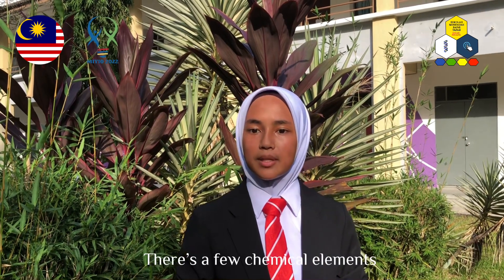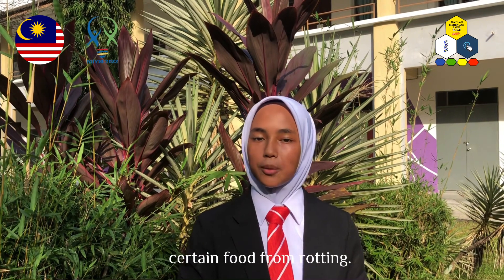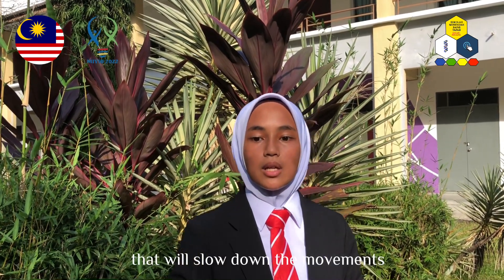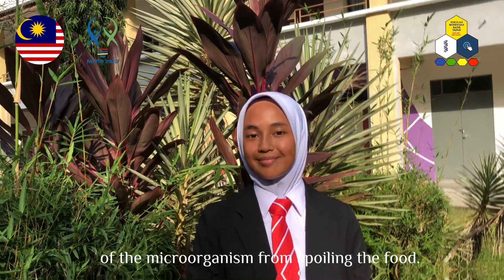There are a few chemical elements in these ingredients that can prevent food from rotting. This is because ginger and red onions contain antimicrobial activity that will slow down the movement of microorganisms from spoiling the food.